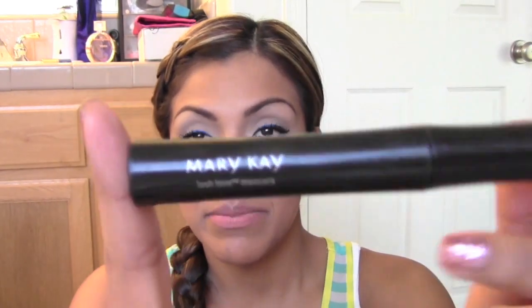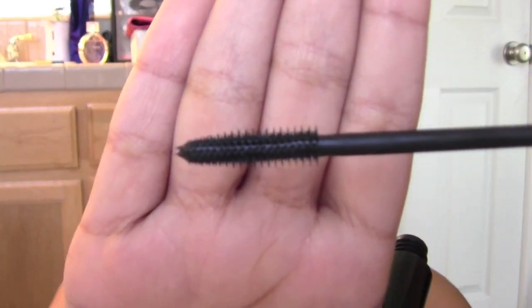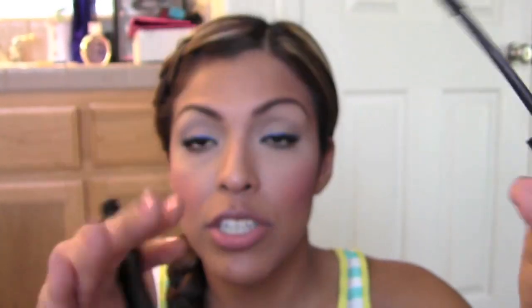Then the next thing I want to show you is something I have brought back — a rediscovery. It is a mascara from Mary Kay — my Lash Love mascara. I really love this. I've actually been using it in conjunction with my L'Oreal Voluminous Carbon Black mascara. The Voluminous Carbon Black just really volumizes everything, and then the Lash Love really helps separate and elongates your lashes so much. I'm so glad that I have it back in my life.